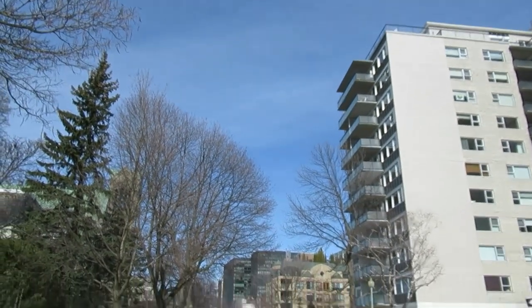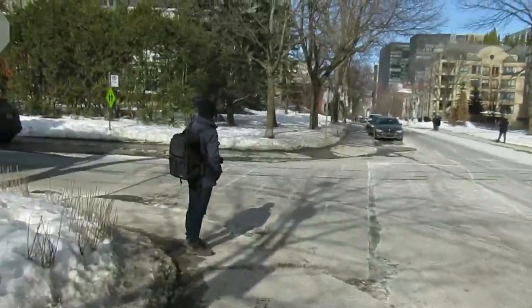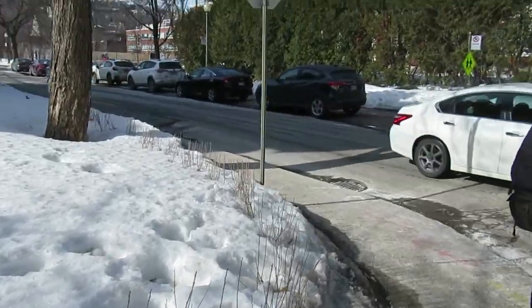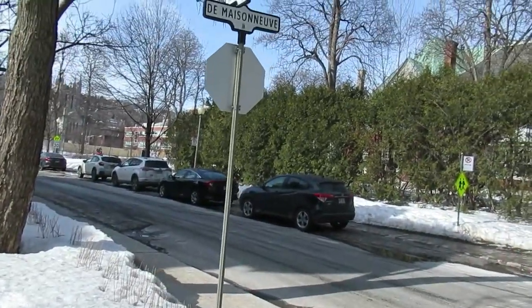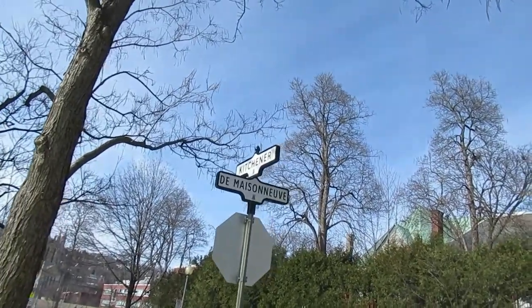Greetings and salutations fellow Earthlings. Elton McFaul here, aka Retro Old School. Just got out of Ben's car and figured we'll start doing one more walk-in video because I haven't done one in a while, and they are popular. Here in the Westmount sector next to downtown — I thought we were on Demesnev and Kitchener.